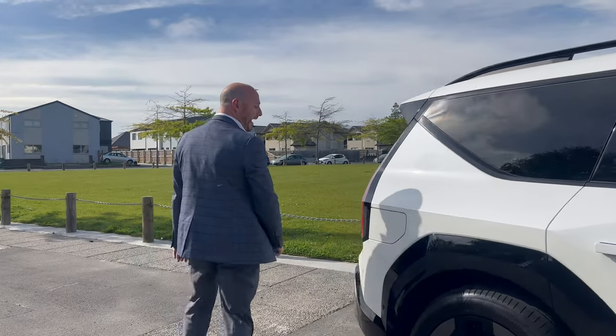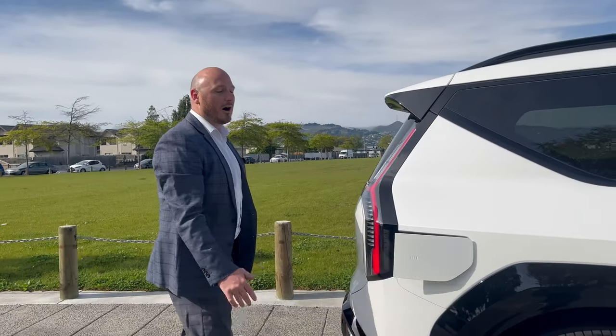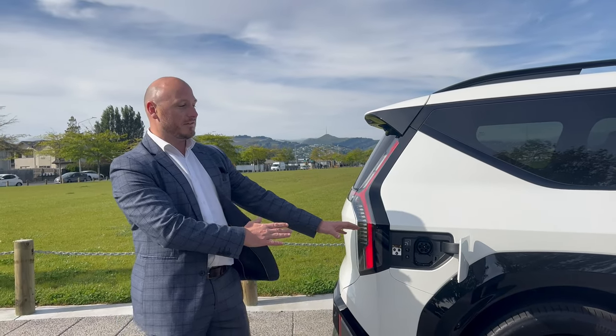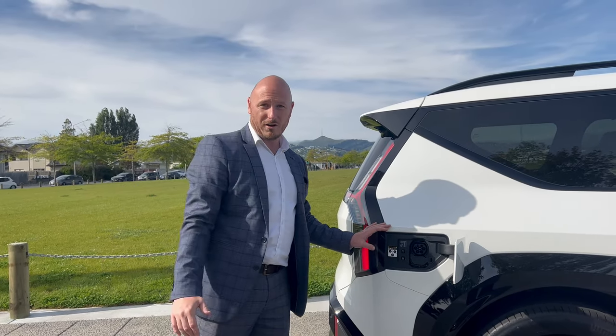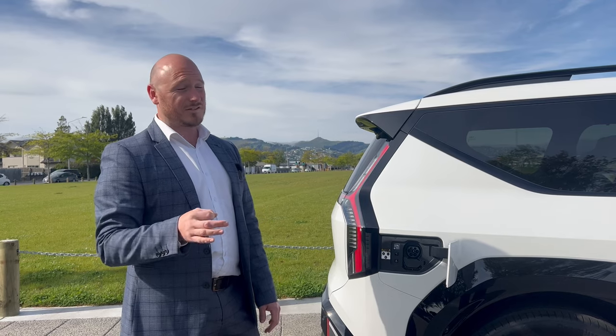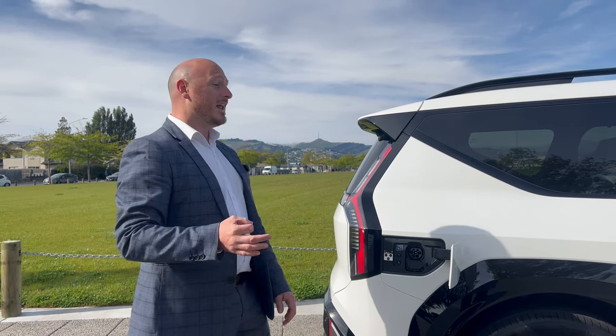Come around to the back of the car — you've got the charging port here. I love the location of this because once you park in your driveway it's perfectly positioned for you to plug it into the wall on the side of your garage. This car is capable of charging from 10 to 80 percent in just 24 minutes, which is a seriously impressive fast charge.